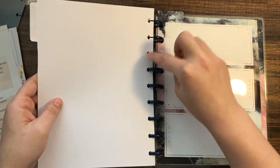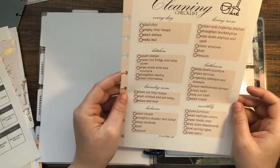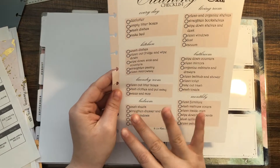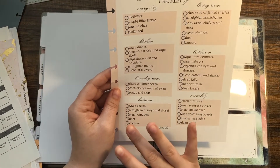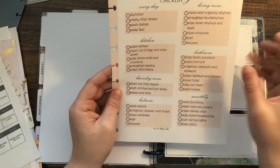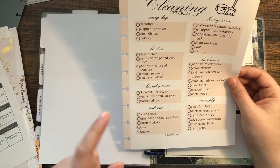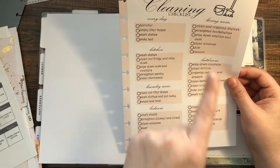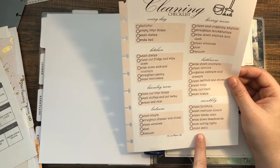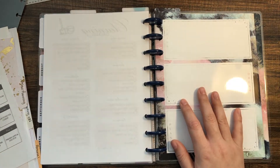I'm really bad at cleaning and I'm trying to get better, so I made some stuff. The first thing I made was a cleaning checklist. I'm hoping to use this for zone cleaning, so I have sections for things I want to do every day: kitchen, laundry room, bedroom, living room, bathroom, and monthly tasks — specifically for my apartment.